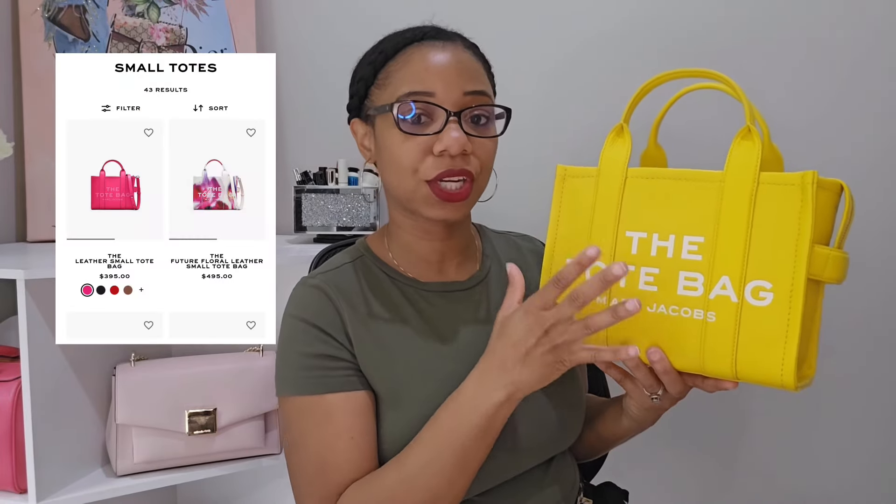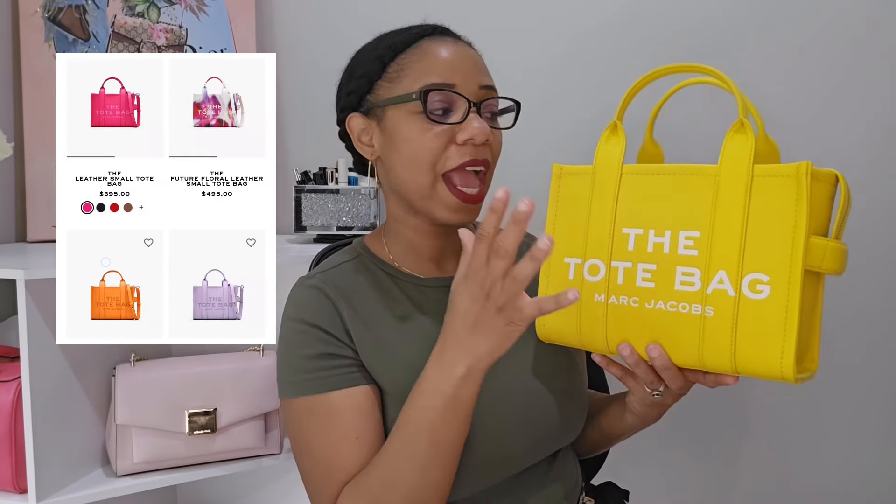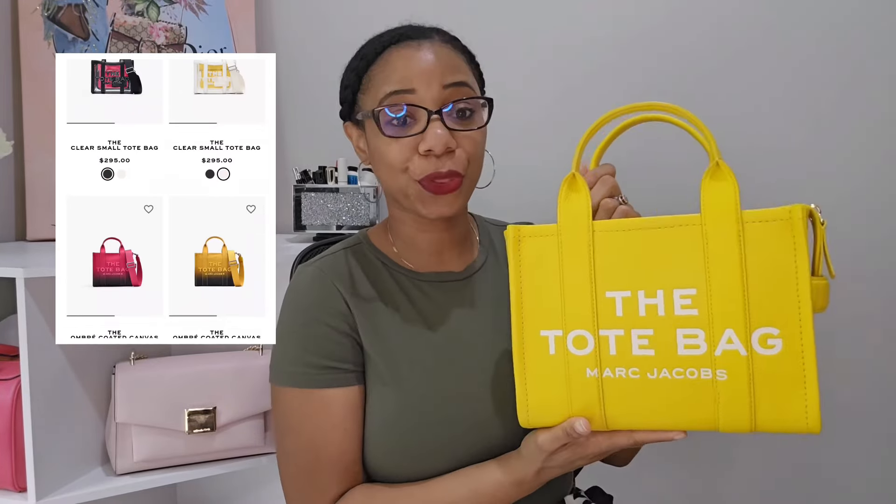This particular one is in the color Sun — you may not be able to find that color on the website, but Marc Jacobs has a variety of colors to choose from. Right now this bag retails for $395. For $395 you can get a really nice all-leather bag, and you just cannot beat that. I love how this bag is structured, and with time the leather does soften up but still retains structure.